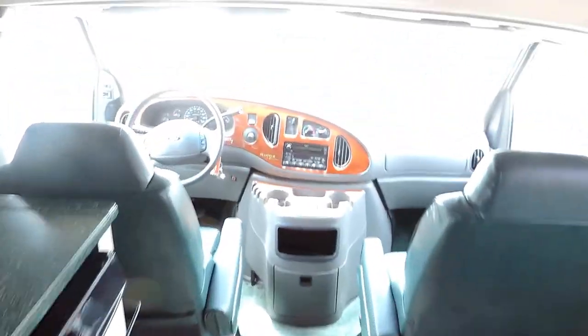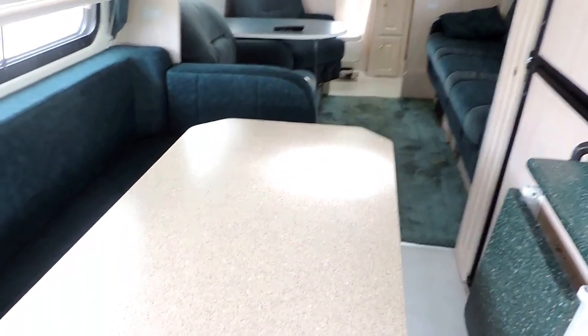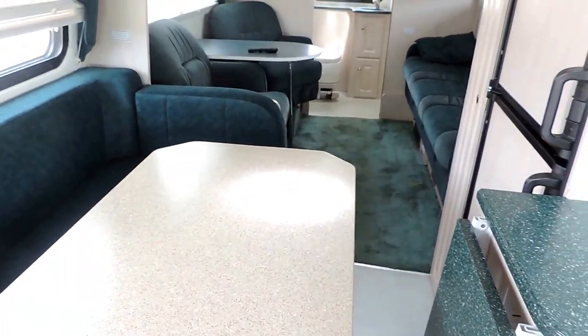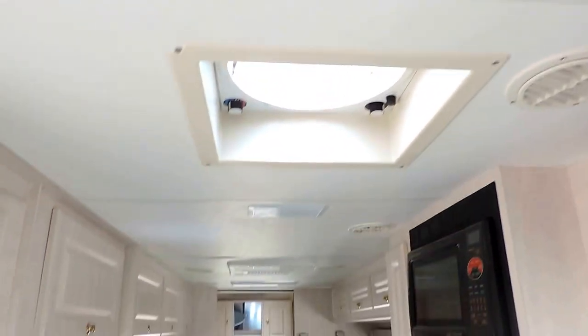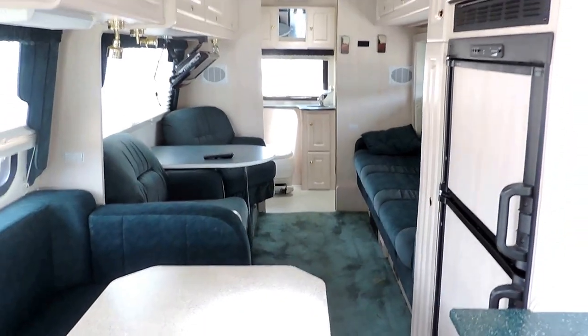Carpet's in perfect shape, super clean. Vinyl up here, carpet in the very front. It's all set up the way you would use it. This table is removable and it just sits right behind the dinette booth. Central air in the ceiling, heat blows through the floor.